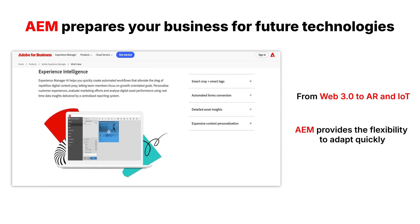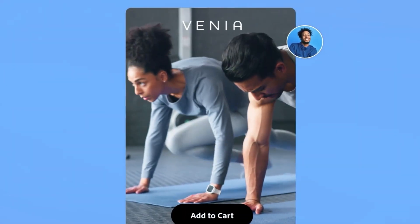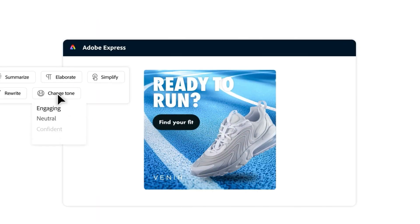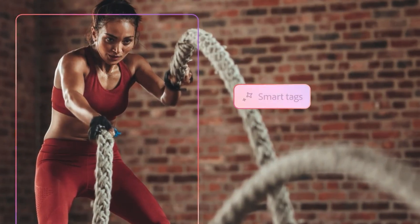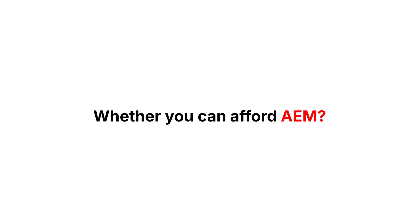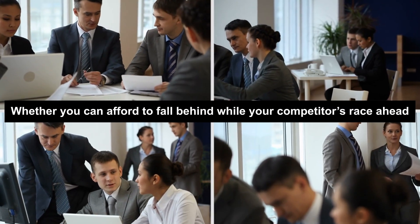AEM provides the flexibility to adapt quickly. Adobe Experience Manager offers unified content management, powerful personalization, AI-driven automation, seamless integrations, and scalability to future-proof your business. The real question isn't whether you can afford AEM — it's whether you can afford to fall behind while your competitors race ahead.